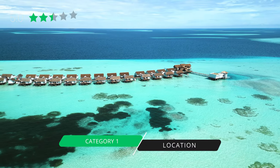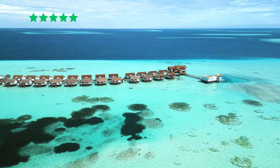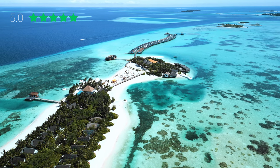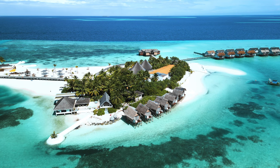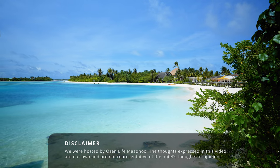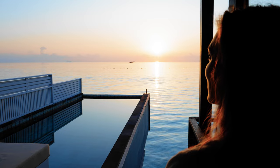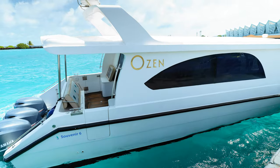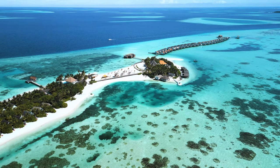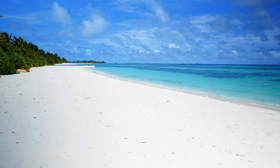Our first category is location, and we rate it five stars. Ozen Life Madu is located in a beautiful lagoon here in South Mali Atoll, and I cannot tell you how absolutely stunning it is. Many people think that being close to Mali by boat ride will be disruptive in terms of city life and boat traffic, but this lagoon is absolutely stunning. Almost every day we've seen dolphins directly in front of our villa, hanging out on the edge of the reef.